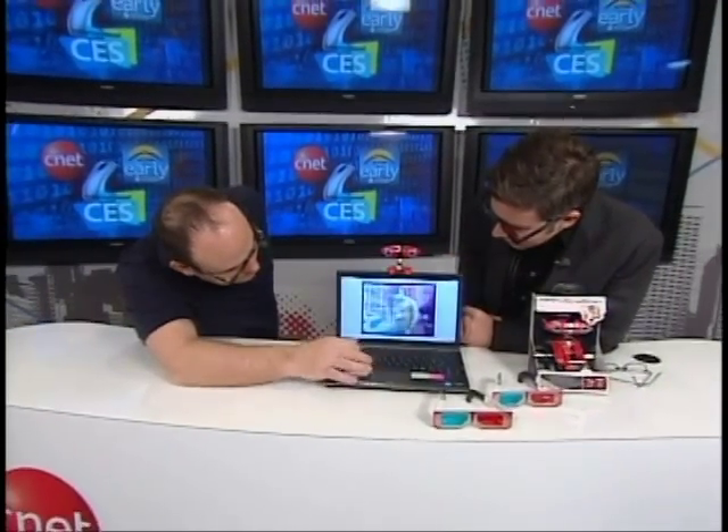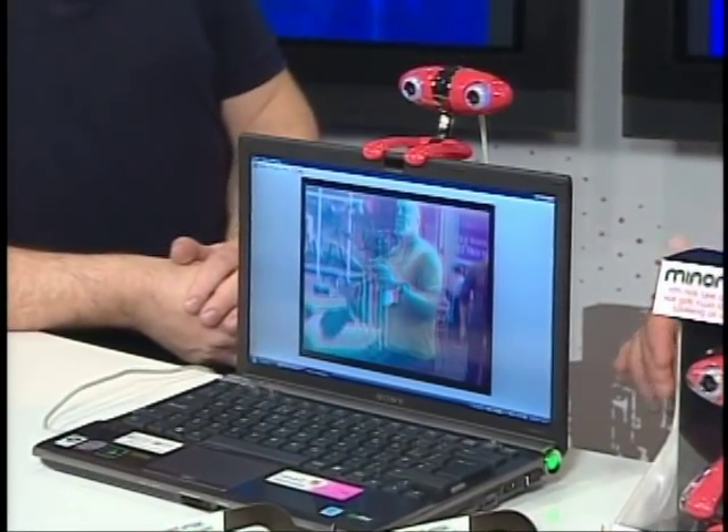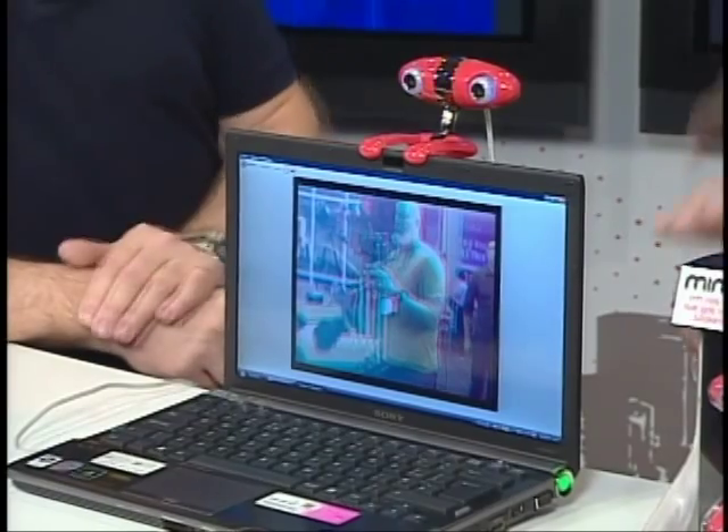So right now, if somebody's watching, they could have a look. It is pretty amazing stuff. Now you can also, of course, chat with somebody when you're using this. The camera's at the moment pointing towards the camera crew here. So anybody who's watching with the 3D glasses is going to see the camera crew in 3D and probably see the depth. So you have to get used to chatting with somebody while you're wearing these glasses.